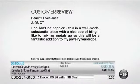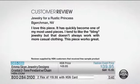Hey, let's go to Connecticut. Beautiful necklace, love it, couldn't be happier. This is a well-made, substantial piece. A nice pop of bling. Mixed with your metals, as you can do. Fantastic addition to your wardrobe. And like someone from Nevada says, I love this piece — it's quickly become one of my most used pieces. I tend to like the bling. Everyone likes a little bling.